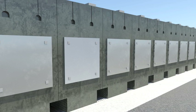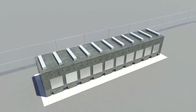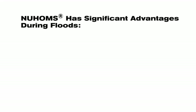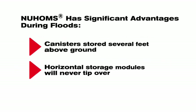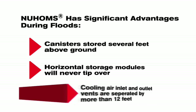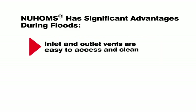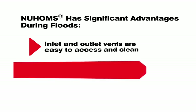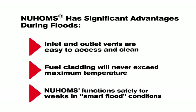The above-ground and horizontal NUHOMS storage system performs better during flood conditions than any other used fuel storage system. NUHOMS has significant advantages during floods: canisters stored several feet above ground; horizontal storage modules will never tip over; cooling air inlet and outlet vents are separated by more than 12 feet; inlet and outlet vents are easy to access and clean; fuel cladding will never exceed maximum temperature; NUHOMS functions safely for weeks in smart flood conditions. Most importantly, TN Americas offers certainty and peace of mind for customers located in flood-prone areas.